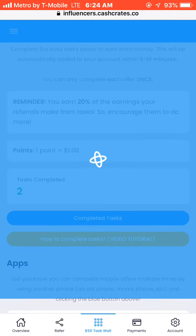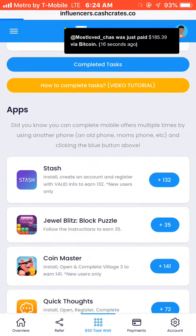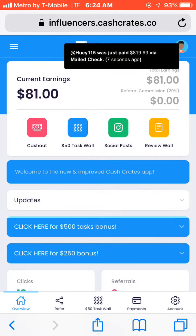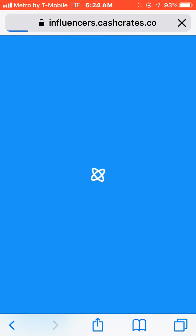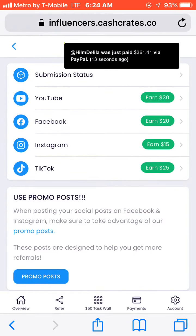Then you go back to your home and refresh. Go to your overview, and then you're going to make your money. Simple. And here are the other options — you could do YouTube, Facebook, Instagram, and TikTok.